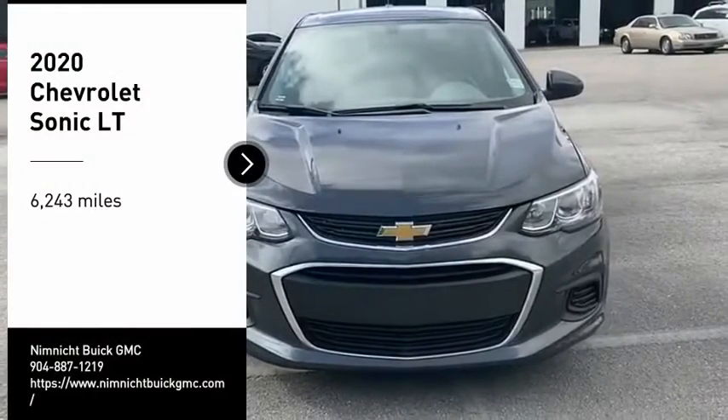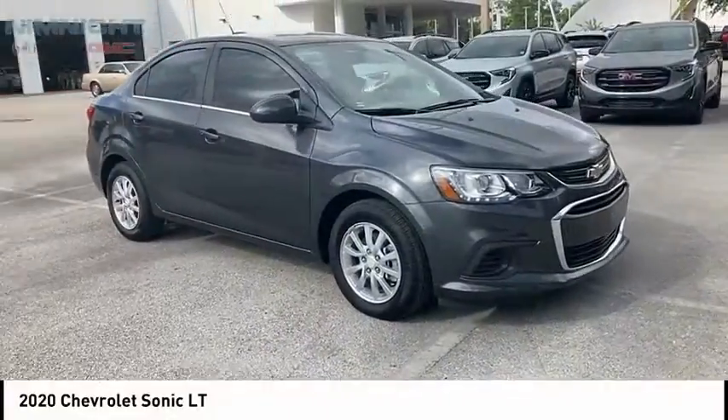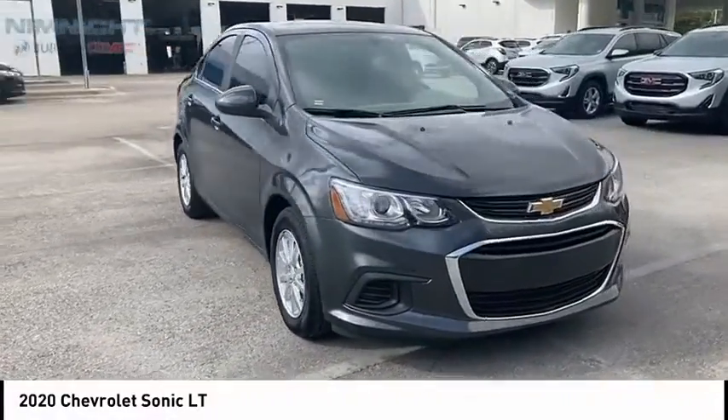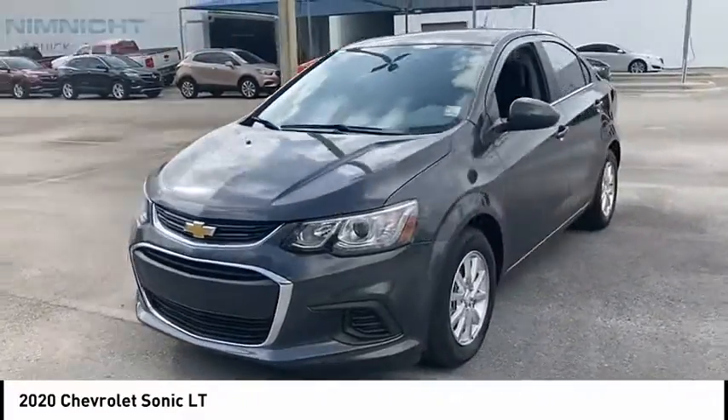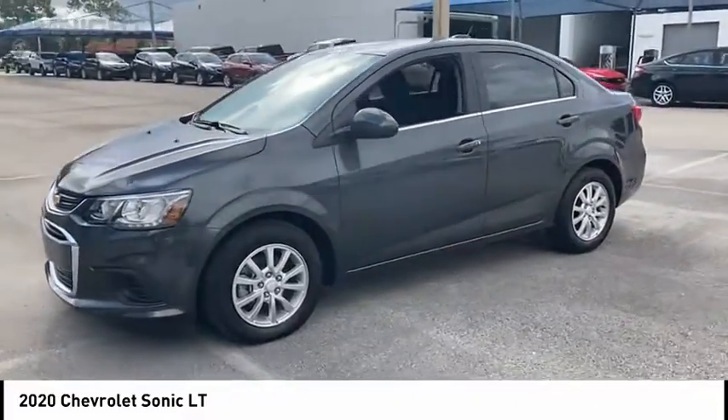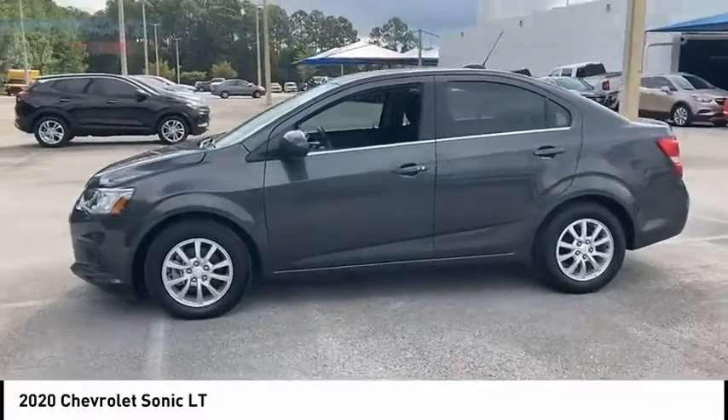Take a ride in the 2020 Chevy Sonic. The taut, strong body lines and powerful stance of the Chevy Sonic allude to the power you'll find under its hood. Throw a little extra power into the mix with the available turbocharged engine.